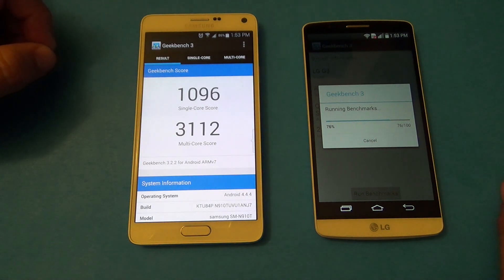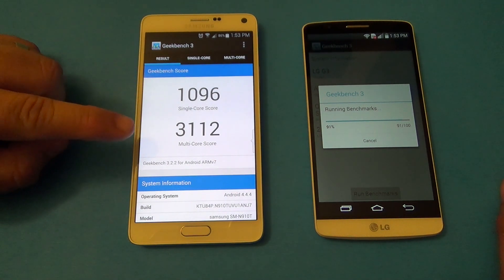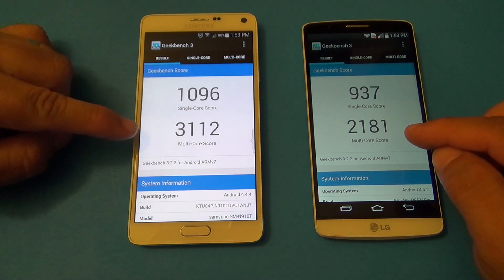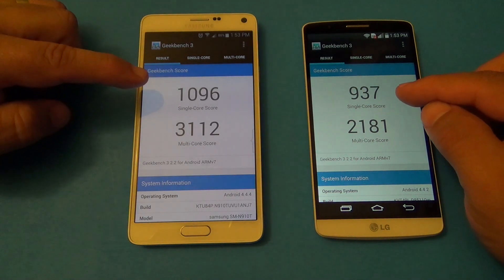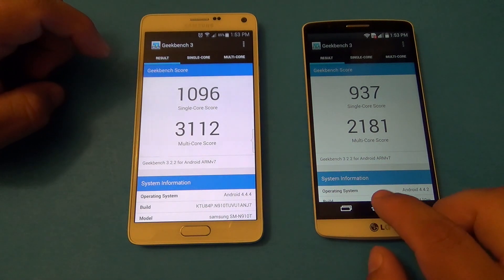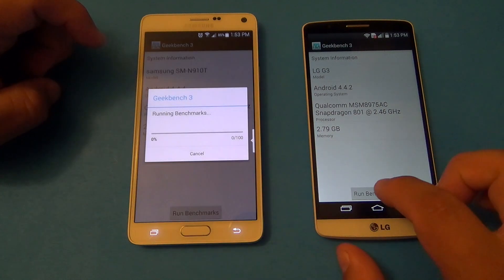The Galaxy Note 4 scored 1096 single-core and 3112 multi-core. Over here the LG G3 got 937 single-core and 2181 multi-core. That's a big difference in multi-core, and over 100 points difference in single-core as well. Let's go ahead and do another run — I'll fast-forward through it.